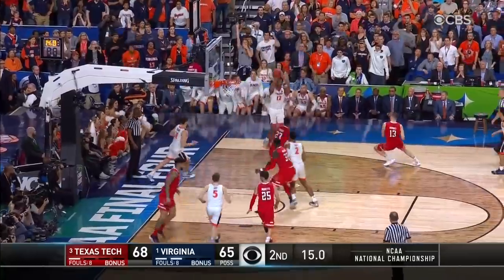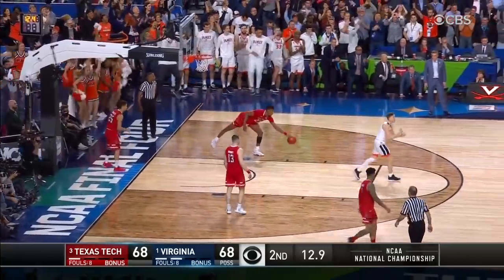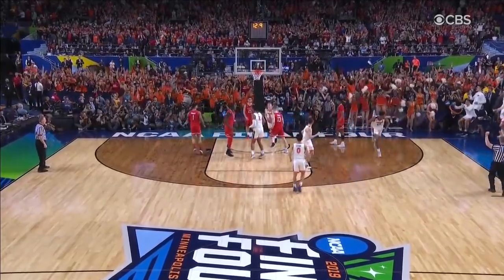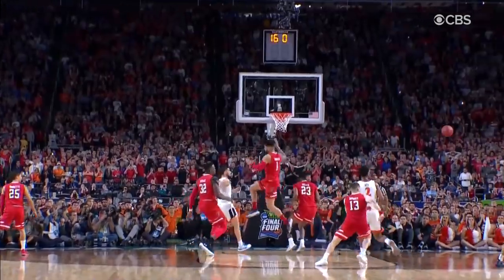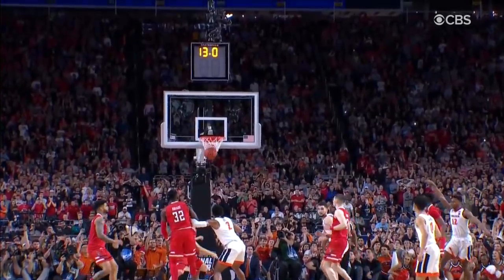Got to go fast. Jerome gives it up, far side — Hunter hits the three to tie it. Oh my goodness! With 12 seconds remaining, Hunter continues with his great play in the second half, knocks down that corner three. Sometimes you overhelp — a good reaction to the dribbler looking to help your partner out, but a wide open knockdown jumper.